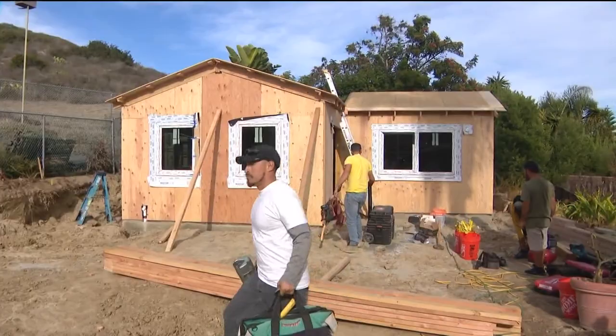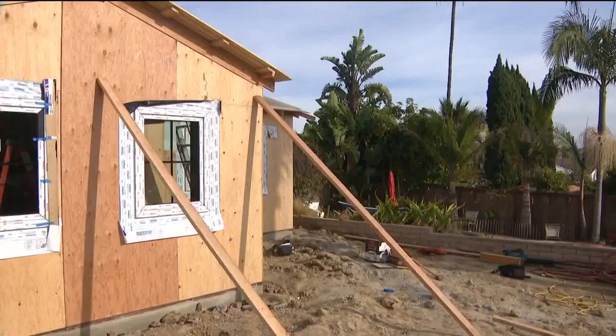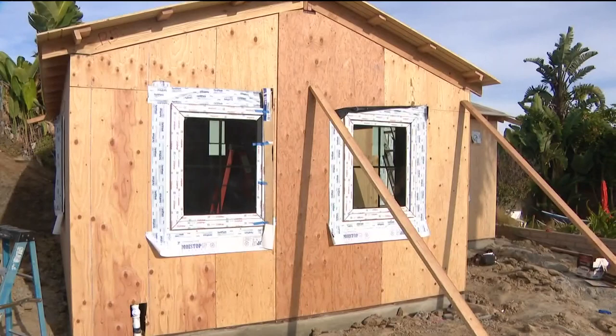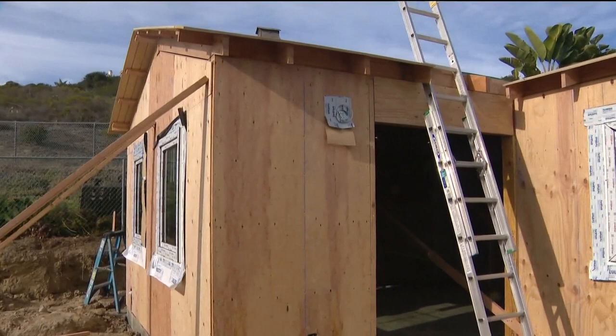To watch a house get built in just a few hours is really awesome for all of us. From here, it'll take another two months for finished work like painting, floors, and cabinetry. From start to finish, including the permitting work and laying the foundation, it takes about six to eight months. Proteus Homes offers an array of floor plans and customized options. This one-bedroom is 500 square feet and costs about 230 grand.